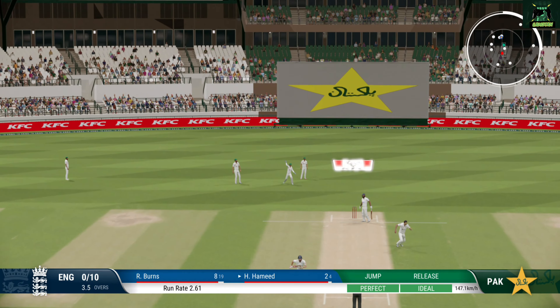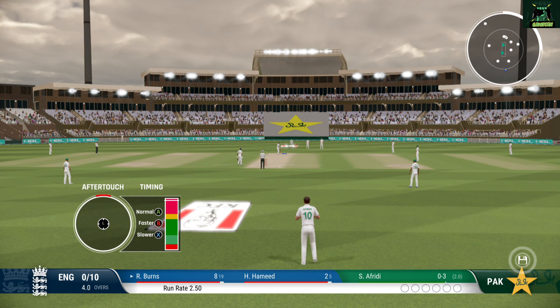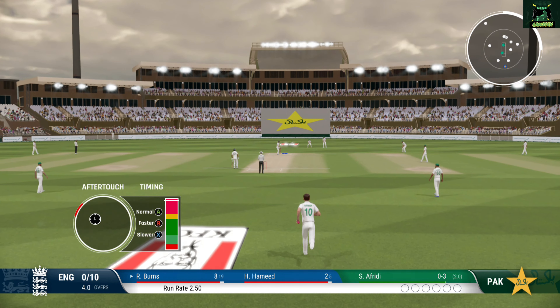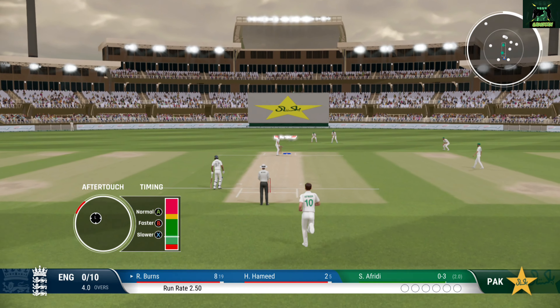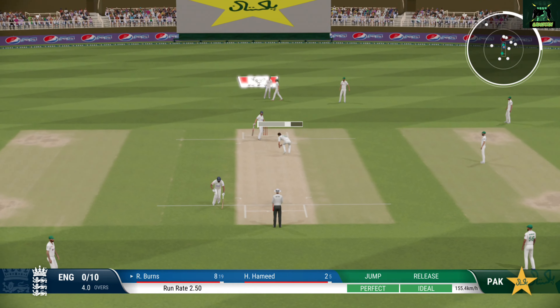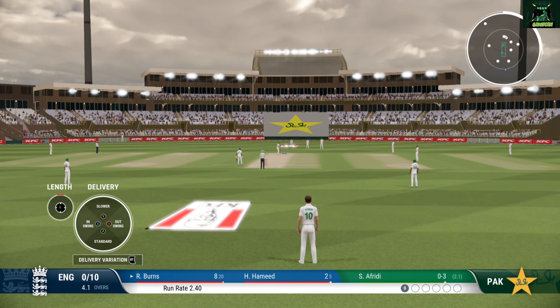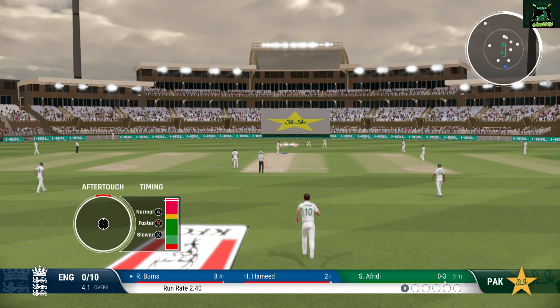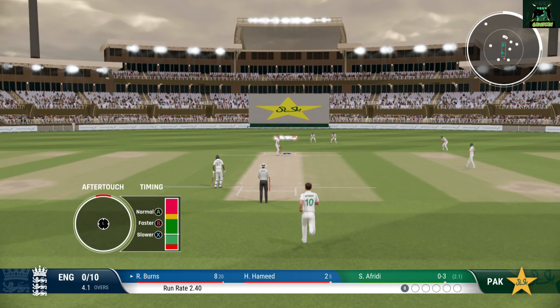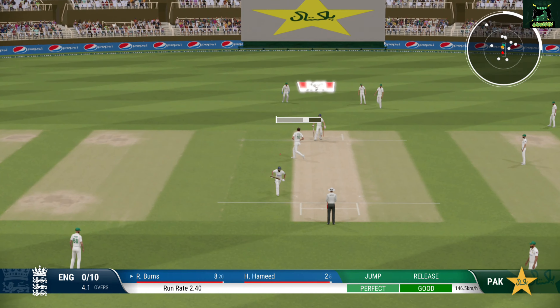Edge — unplayable. End of the over, five off it. England are none for ten. Solid defense, very compact.